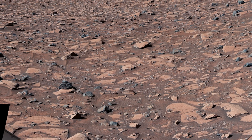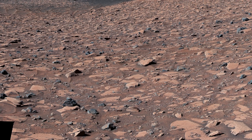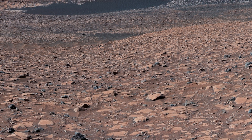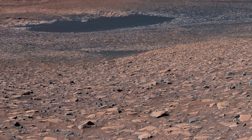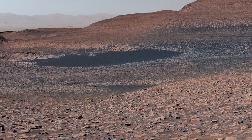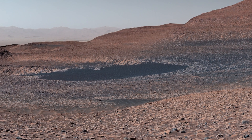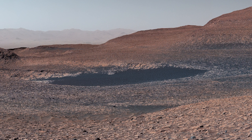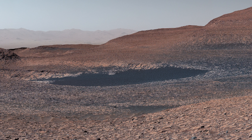Curiosity Views: Geddes-Vallis Ridge. NASA's Curiosity Mars rover captured this 360-degree panorama while parked under the Geddes-Vallis Ridge. After three attempts over three years, the rover finally completed mission sol 3,923.